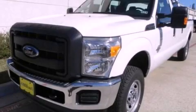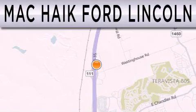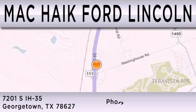We invite you to contact us today to learn more about this vehicle. Matt Kike Ford Lincoln is dedicated to doing everything possible to ensure that the experience you have selecting your next vehicle is as pleasant as possible. We're located at 7201 South Interstate Highway 35 in Georgetown.